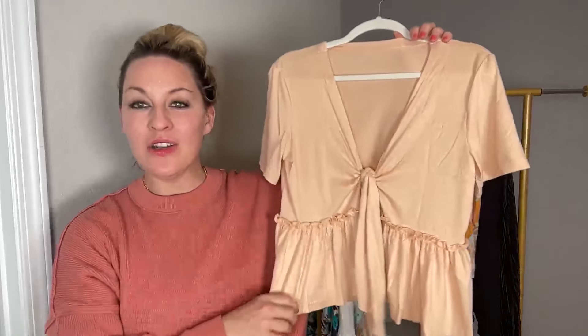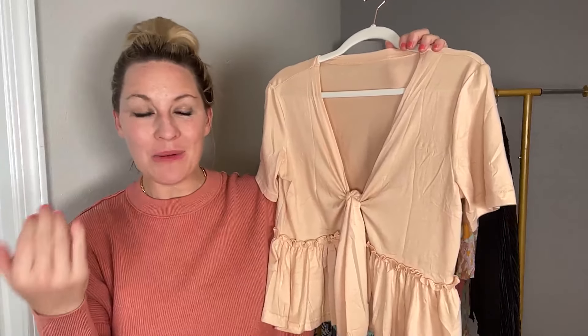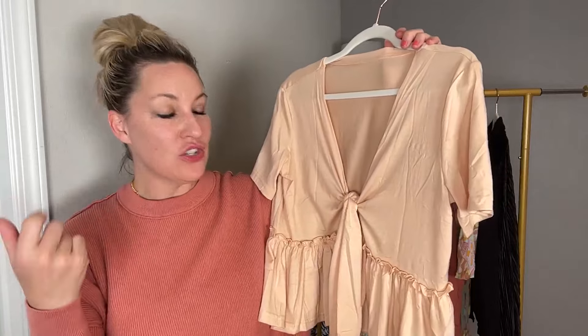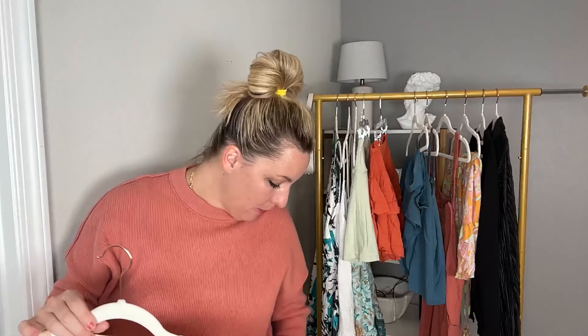You can see the Amazon model wearing it with light-colored jeans, which is really cute. You could also pair it with a jean skirt — those are back in style — or denim shorts. A viewer asked if I only share women's clothing — yes, I do, though I share baby clothes sometimes too. Maybe my husband could get on here sometime and share his favorites.